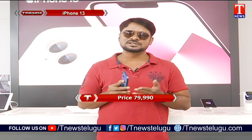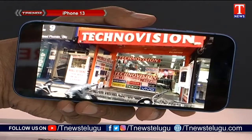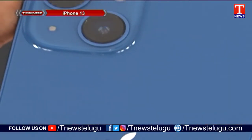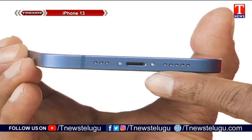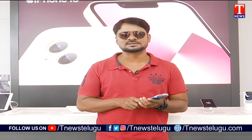That covers all the complete details of the new iPhone 13. Stay tuned for more updates. This is Krish signing out. Bye-bye.